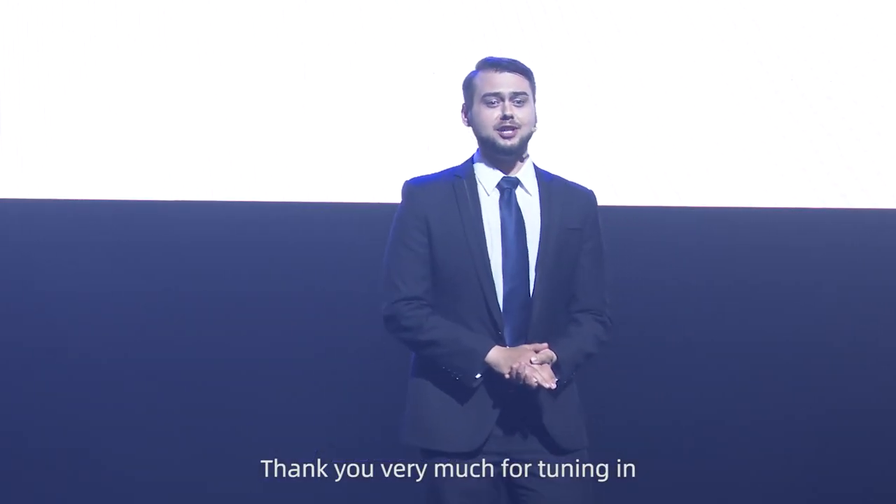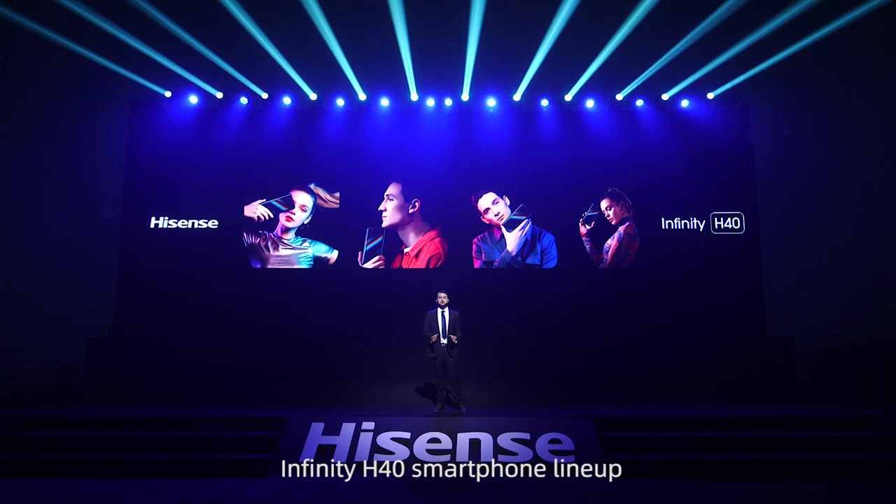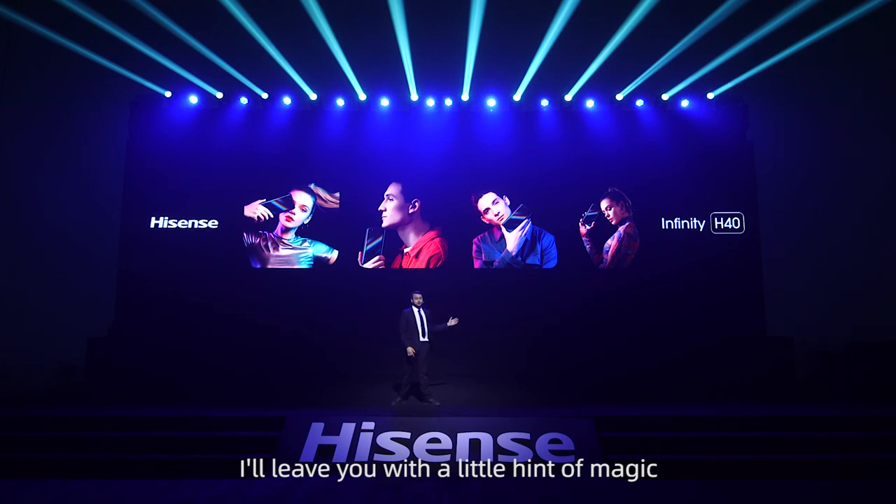Thank you very much for tuning in and learning more about our incredible Hisense Infinity H40 smartphone. It's been an honor. And now, I'm going to leave you with a little hint of magic.